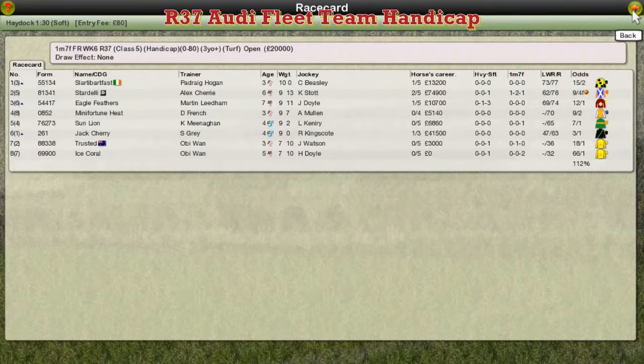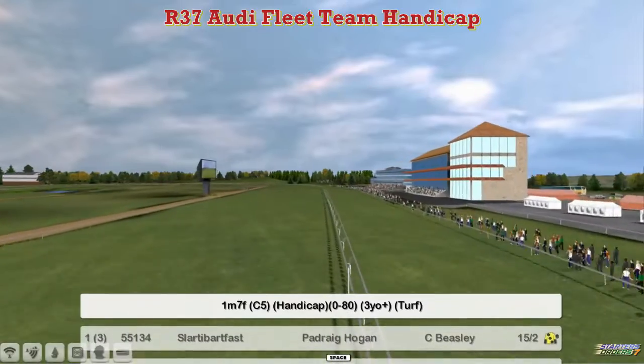Another handicap from Haydock before we head to the big one, the Belmont Stakes in the USA. This is a 1 mile 7 furlong handicap for three-year-olds and up for 0-80 rated horses.